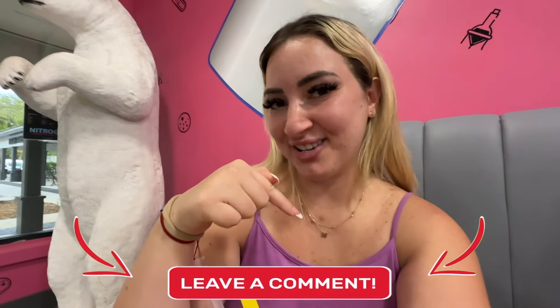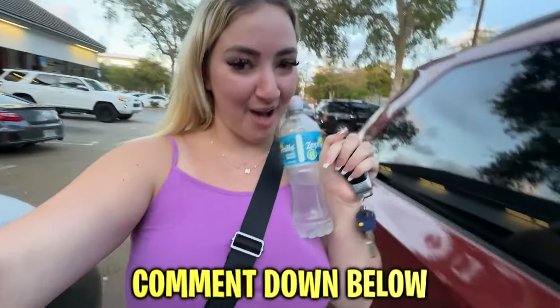We were not able to finish that ice cream, but right now we are on our way to my favorite store. If you guys know what that store is, comment down below — Target! Alright, so we came to Target. We're here for three things only — let's see how many things we come out with.